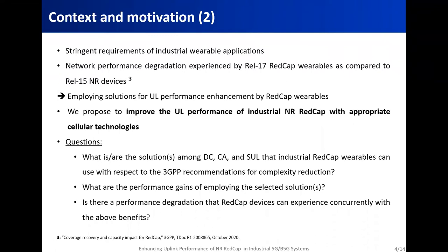To meet these new application requirements, there is a very important observation regarding the NR REDCap specification that should be taken into account. It's about the network performance degradation that release 17 REDCap wearables experience compared to release 15 NR devices, due to simplifications in radio frequency and baseband capabilities. Therefore, the stringent application requirements from one side and the expected performance degradation from the other side prompt REDCap wearables to employ solutions for uplink performance enhancement. This was the motivation behind our work, where we proposed to improve the uplink performance of industrial NR REDCap with appropriate cellular technologies.